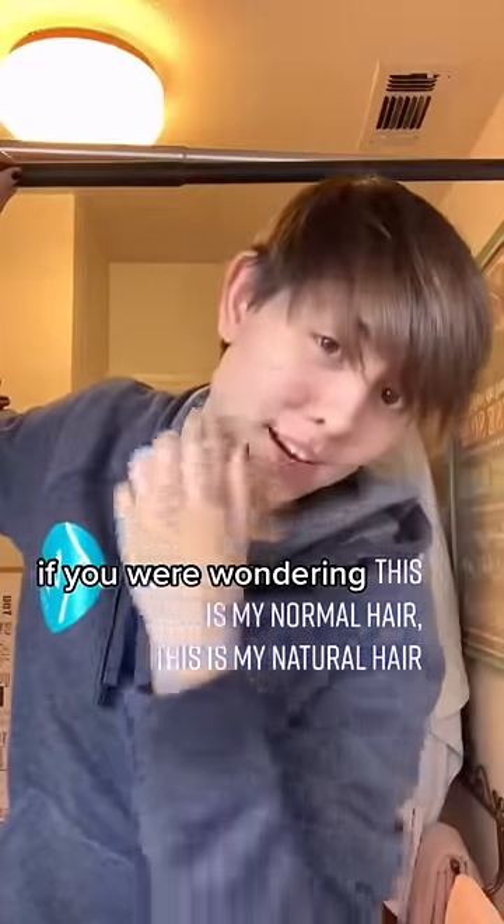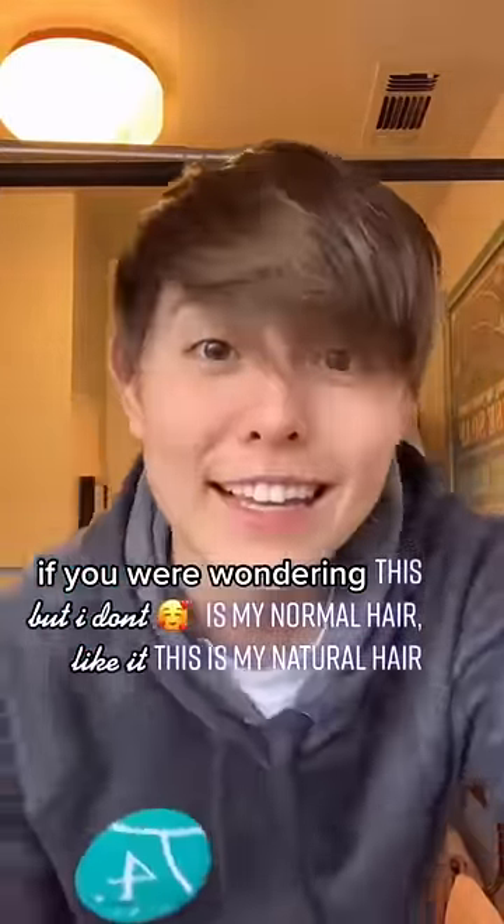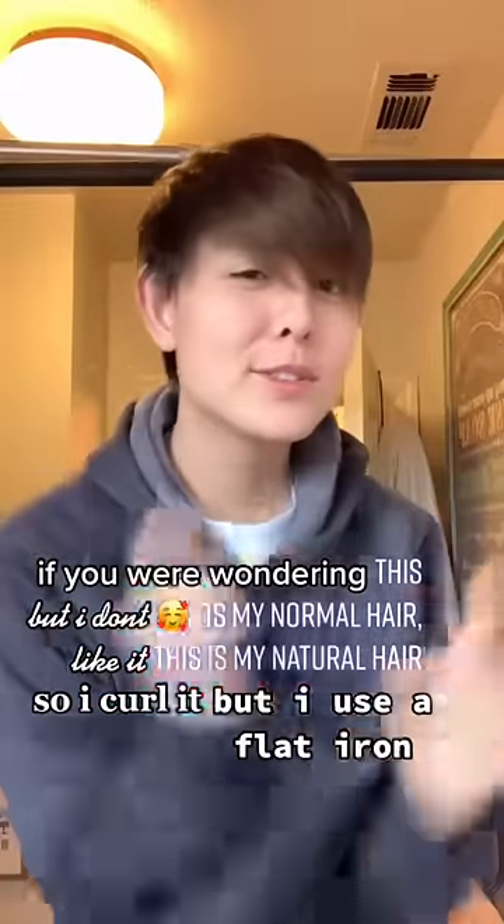this is my normal hair. This is my natural hair, but I don't like it. So I curl it, but I use a flat iron.